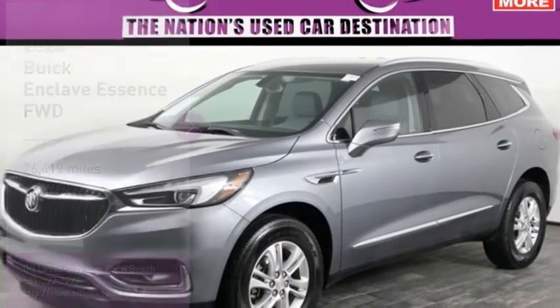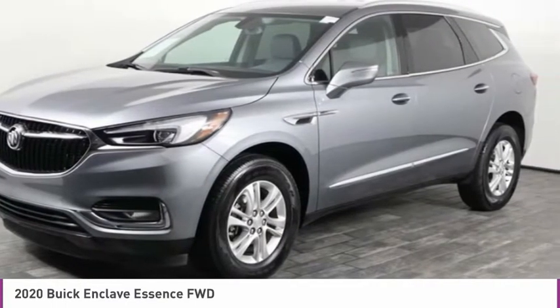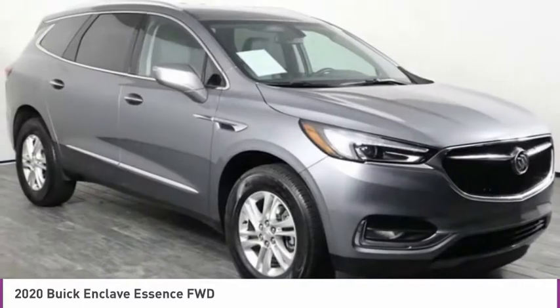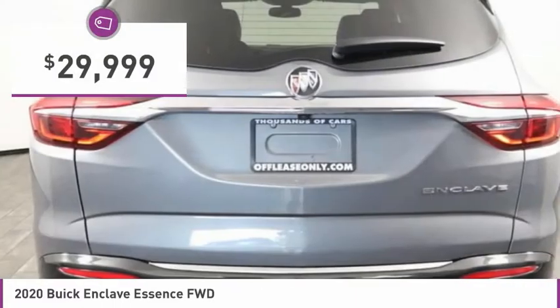Love the 2020 Enclave. The Enclave offers three rows of seats, standard, with seating for up to eight passengers. Not only is it roomy and stylish, but Buick really did its homework on this vehicle. They did not cut any corners, and it is priced below $30,000.